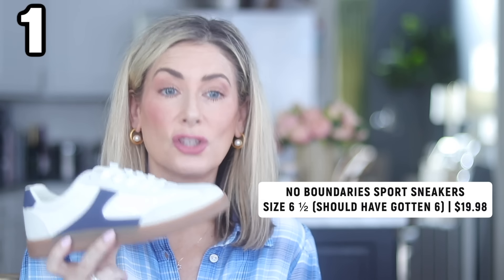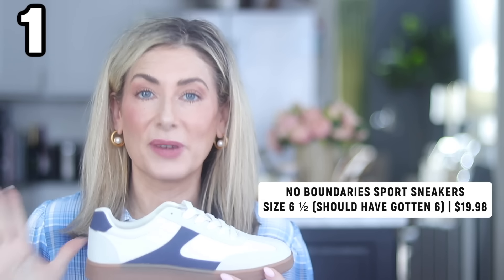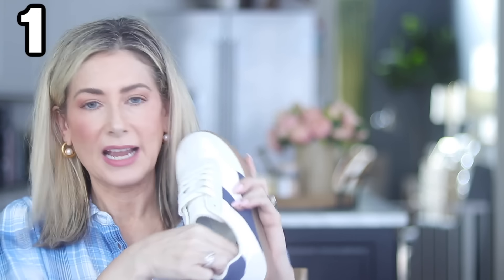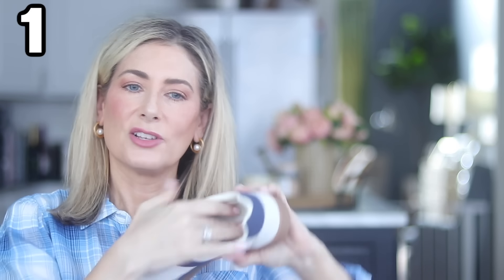The pants come in all the same colors as the sweatshirt. I have to highlight the sneakers — these look so much like the Veja sneakers but they're from Walmart. A sizing tip: these are from the No Boundaries house brand and tend to run big. I would size down one full size. They're the normal lace-up kind but you can pull them tight, lift the insole, and tuck the laces underneath for a no-tie look. These feel like suede and might be the best sneaker Walmart has ever released.